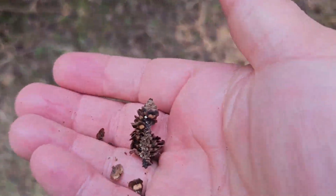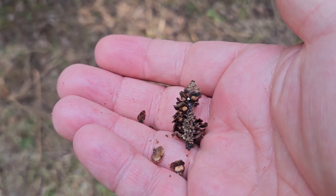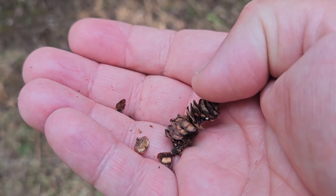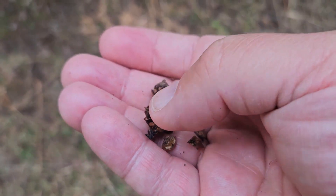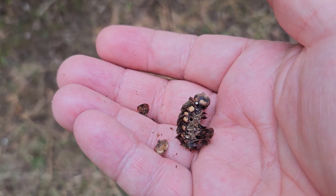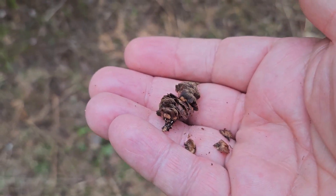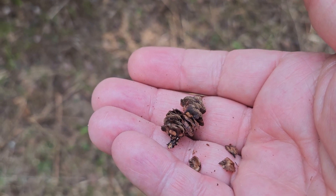As is the case with all the firs, the cones on balsam fir are held upright on the upper branches of the tree and exfoliate their scales very readily. So it's rare to find an intact cone on the ground — typically the scales completely fall off of the cone structure once they're mature.